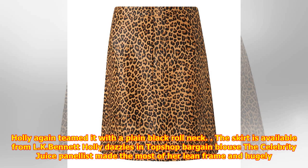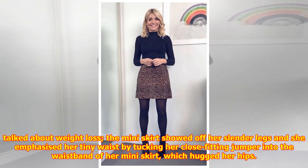The celebrity juice panelist made the most of her lean frame and hugely talked about weight loss. The mini skirt showed off her slender legs, and she emphasized her tiny waist by tucking her close-fitting jumper into the waistband of her mini skirt, which hugged her hips.